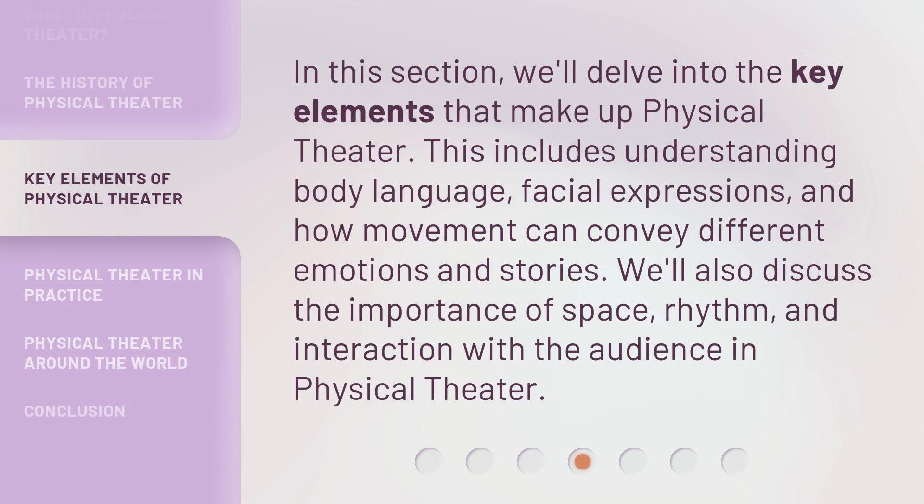In this section, we'll delve into the key elements that make up physical theater. This includes understanding body language, facial expressions, and how movement can convey different emotions and stories. We'll also discuss the importance of space, rhythm, and interaction with the audience in physical theater.